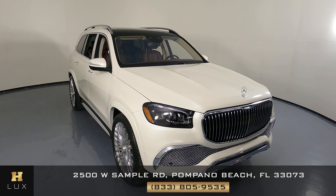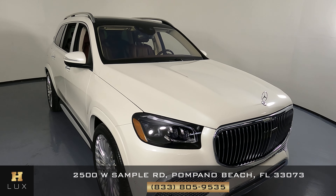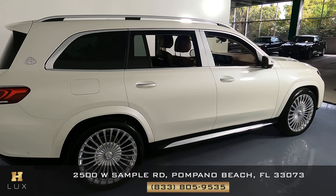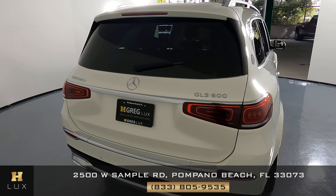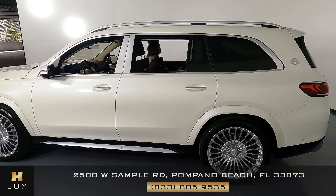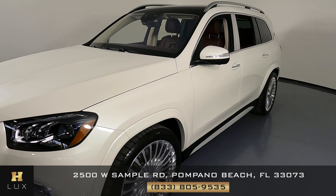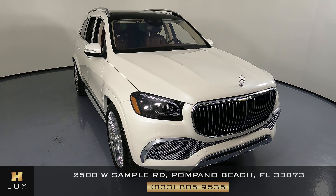Hello and welcome to HGREG LUX. Here I have a 2021 Mercedes Maybach GLS 600. This car came with a clean Carfax report. What I'm going to do in this video is show you around this car — we're going to look at it to see if there's any kind of damage at all, including scratches, dents, chips, or anything else. Here at HGREG LUX we want to be as transparent as possible and give you total peace of mind. If there's anything you need to know about this car, we will let you know.